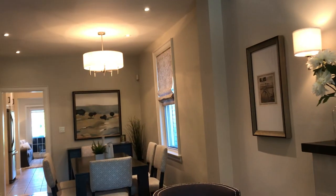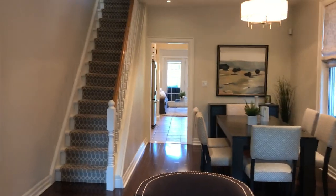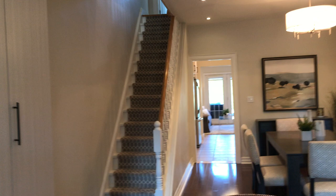Hi there, I'm Holly Chandler of the Julie Kinnear team. I'm in 669 Beresford Avenue which is nestled between the Junction and Bloor West Avenue. It's a three-bedroom, two-bath semi-detached. It's been nicely renovated and there are a lot of things to show you so I don't have to go quickly.